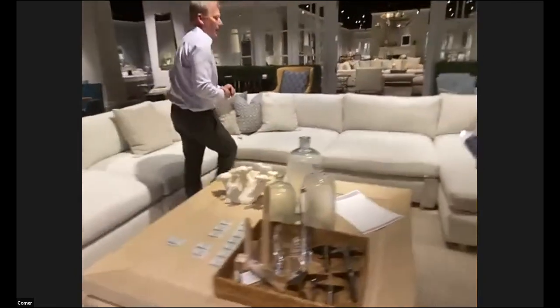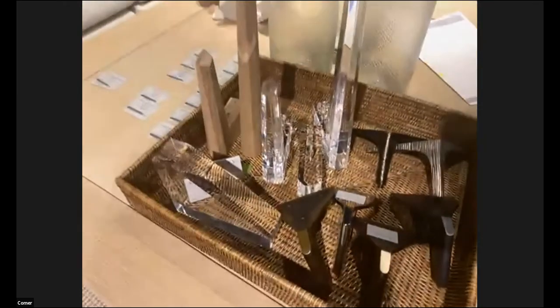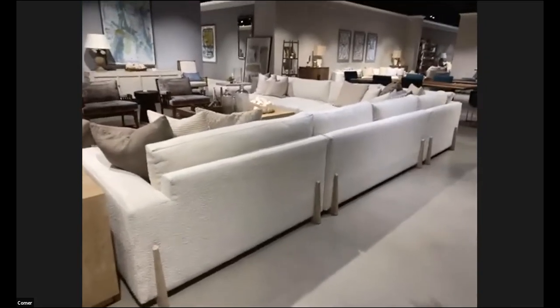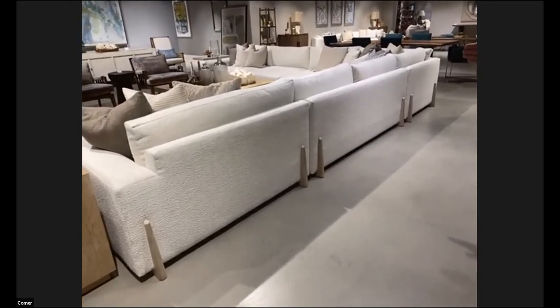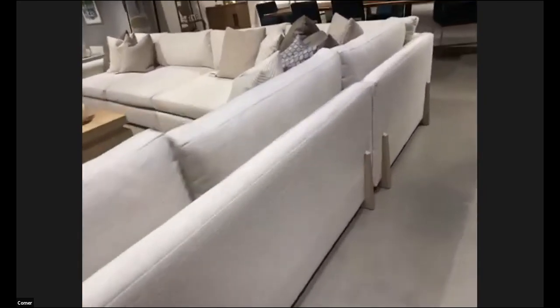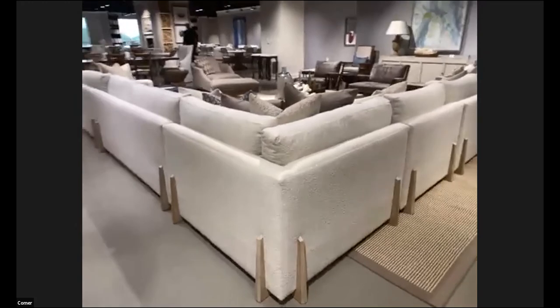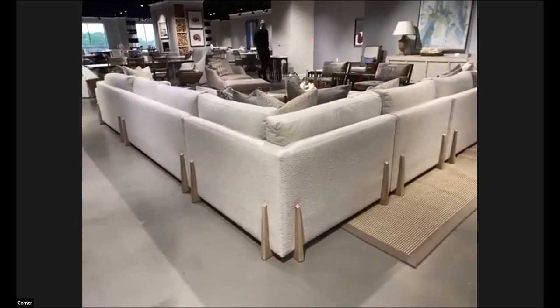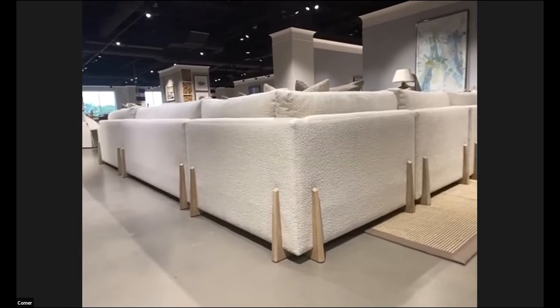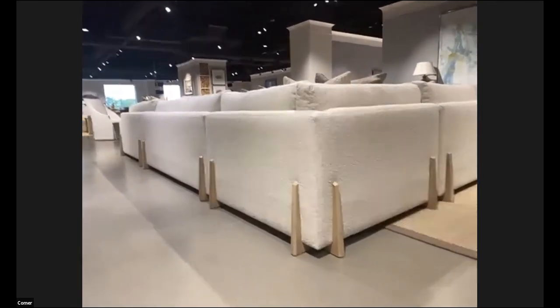Let's walk around behind the sectional to show you the wood runners. When you float these sectionals in a room with a lot of real estate or a big open family room, you can see the wood runners — they line up on the backs and sit about five inches from each end, two per section. This is shown in a blonde ceruse, available in any of our 75 finishes — dark melange or painted finishes from Sherwin-Williams or Benjamin Moore.